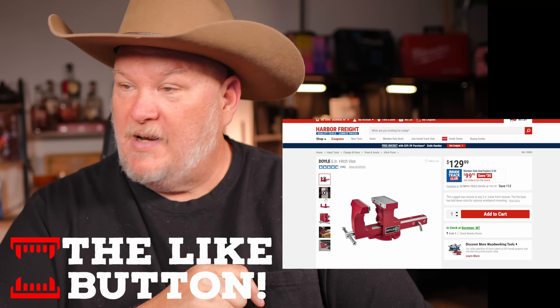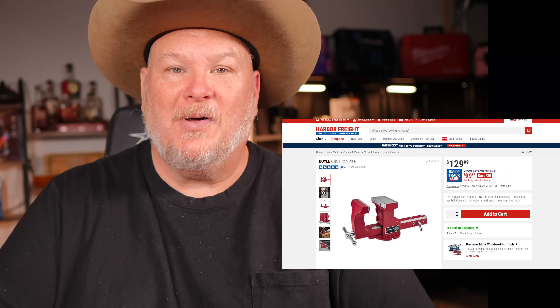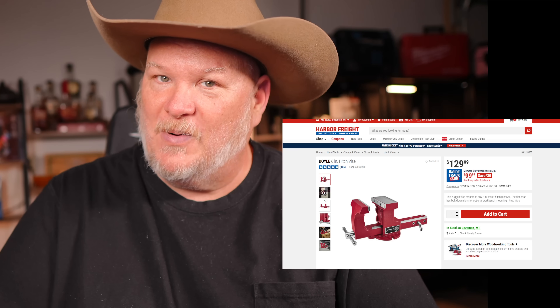Fantastic deals all around. Anyway, that's all I got for you. Let me know what you think was the best deal down below. You all take care. God bless, and as always, shine on.